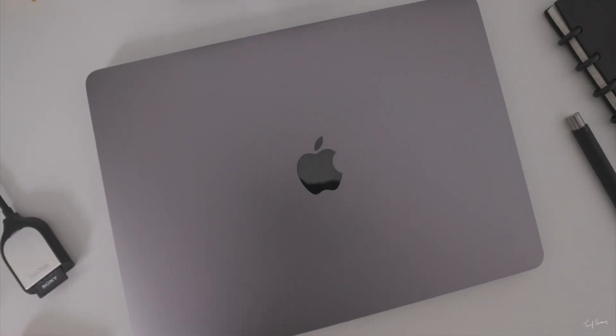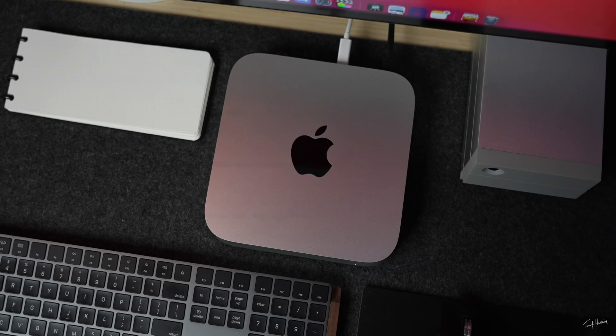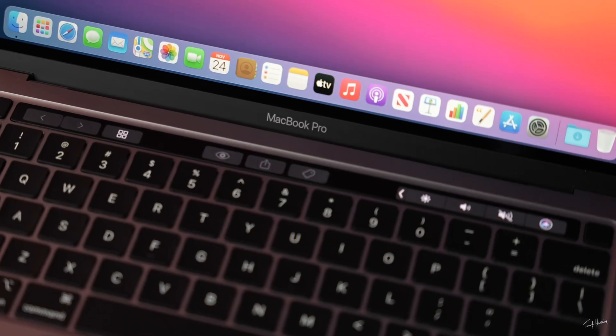There were a lot of times I had to transcode footage just to edit it properly on that laptop. Then Apple dropped their initial M1 lineup: the M1 Mac Mini, the M1 MacBook Air, and the M1 MacBook Pro 13 inch.